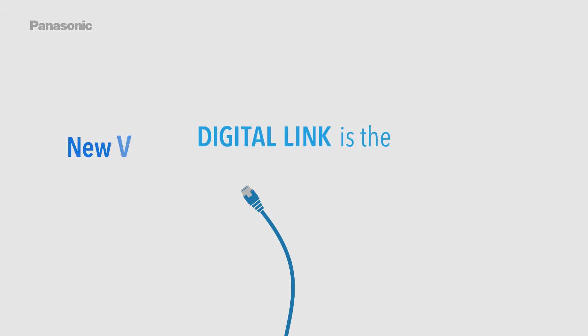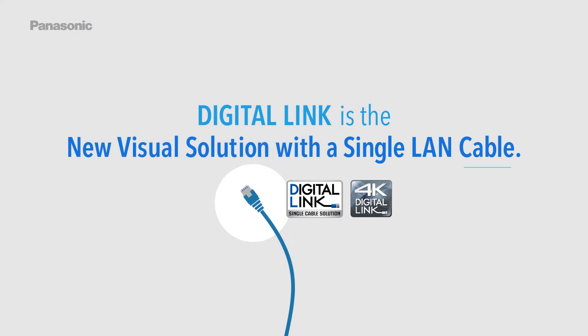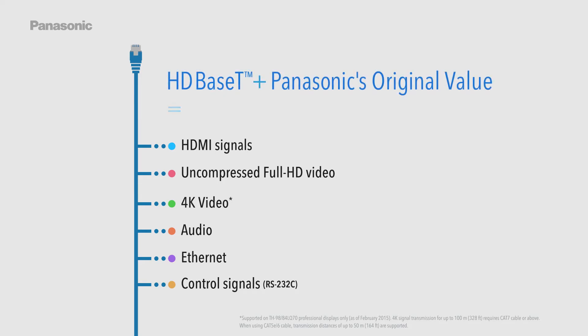DigitalLink is the new visual solution with a single LAN cable, carrying HDMI signals, uncompressed full HD video, 4K video, Audio, Ethernet, and Control Signals RS232C. Built on HDBaseT technology, this is Panasonic's original value: DigitalLink.